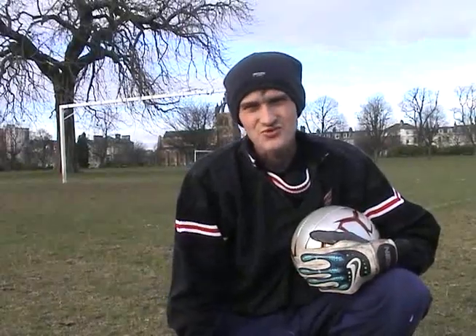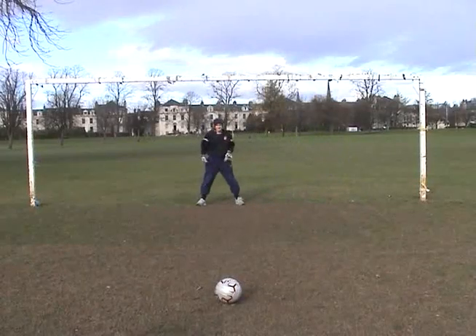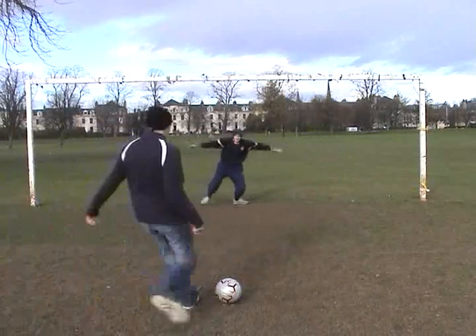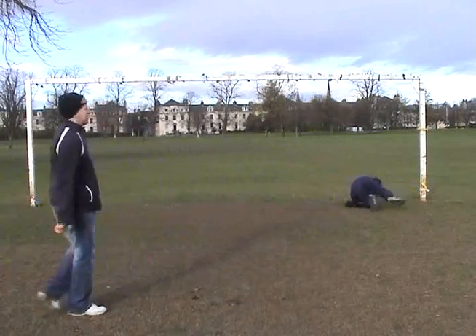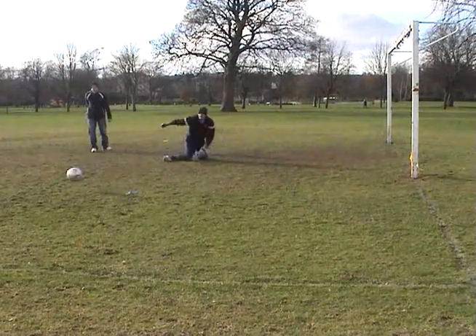The first thing we've got to think about is the rules. As it stands, the goalkeeper must be on the goal line between the posts. You can move from side to side on the line, but you can't move forward until the ball is actually kicked. If you do this, the ref will just order a retake.